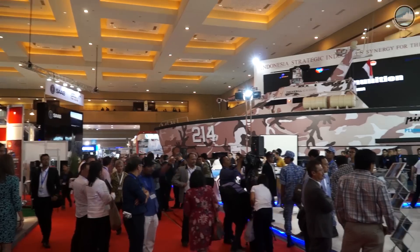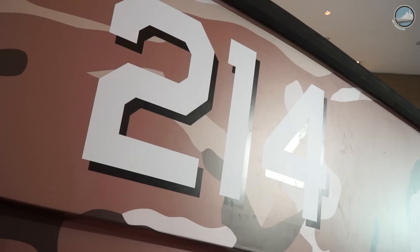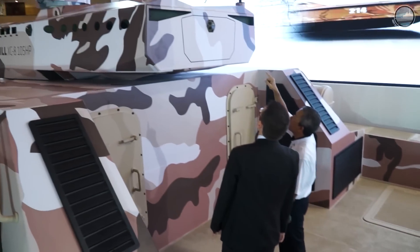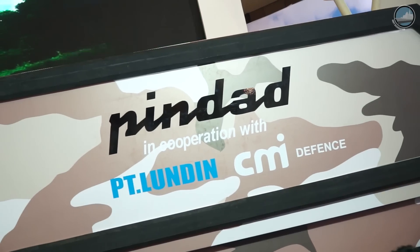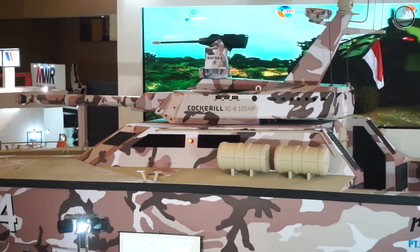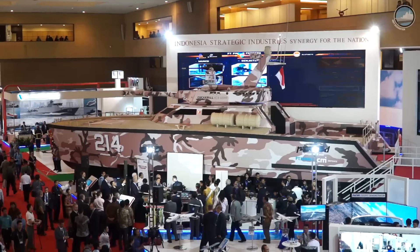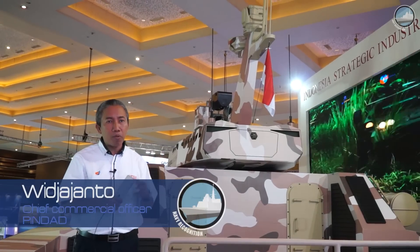At IndoDefense 2016 in Jakarta, PT Pindad, PT Lundin and CMI Defense unveiled their Tank Boat. Welcome to our new project Tank Boat. PT Pindad, in cooperation with Lundin Indonesian Company, the shipbuilder, and CMI Defense from Belgium, produced the new project called Tank Boat.